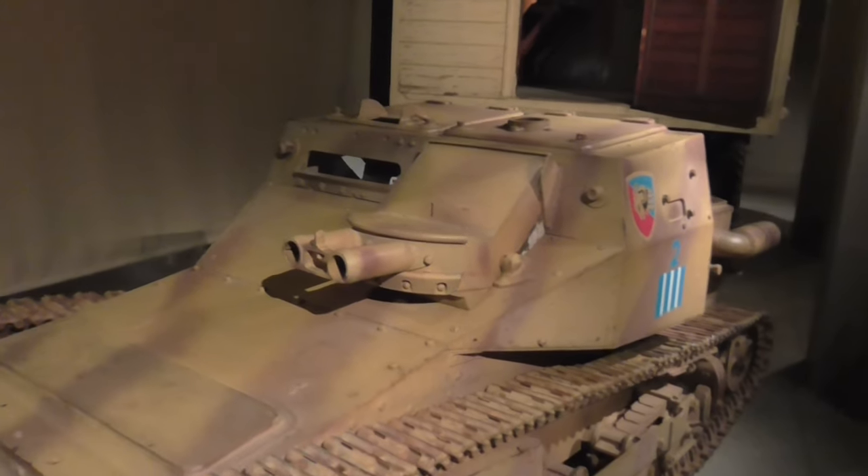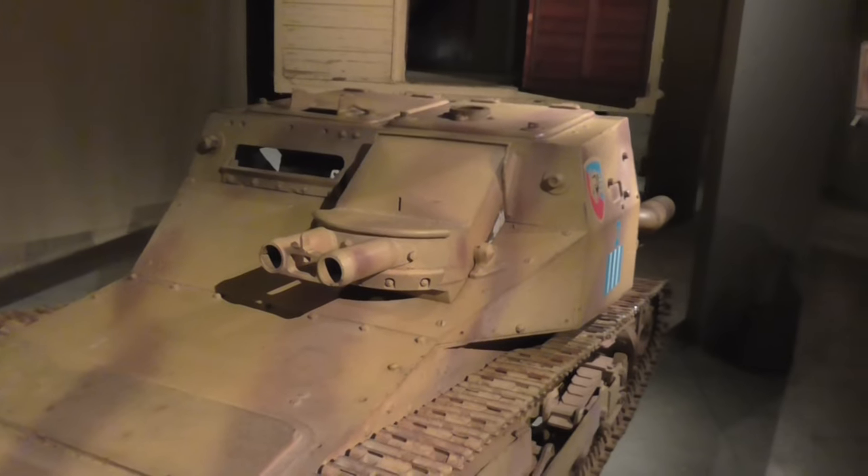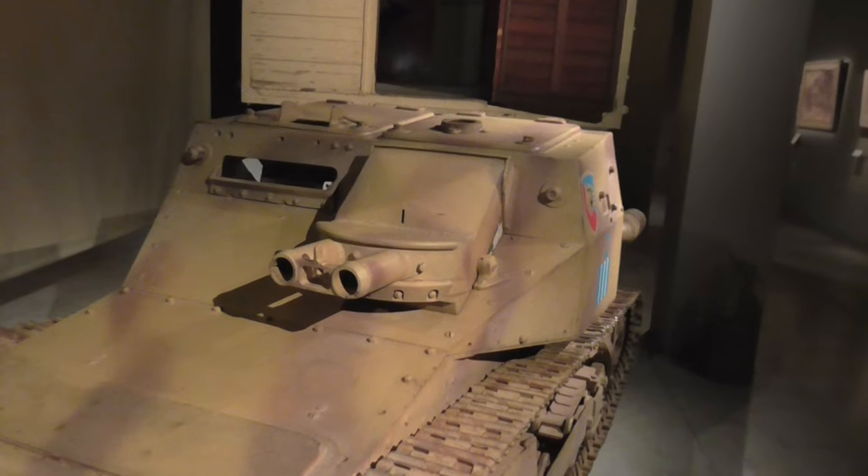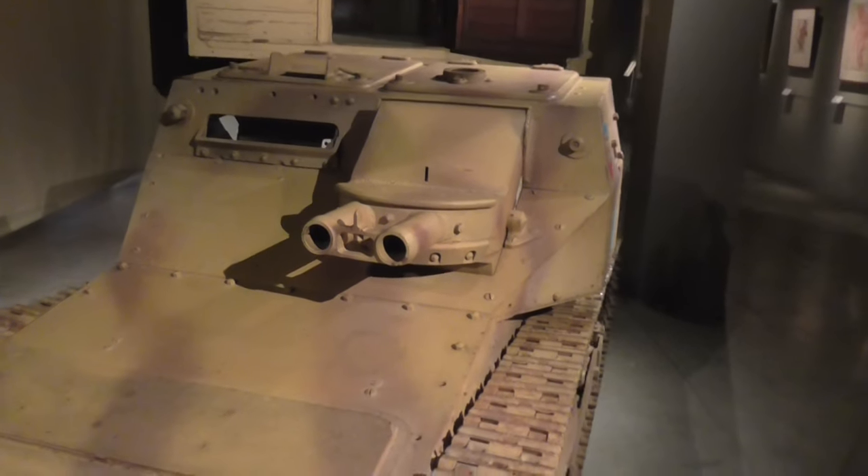And this particular example is on loan from the Canadian War Museum to the Australian War Museum.